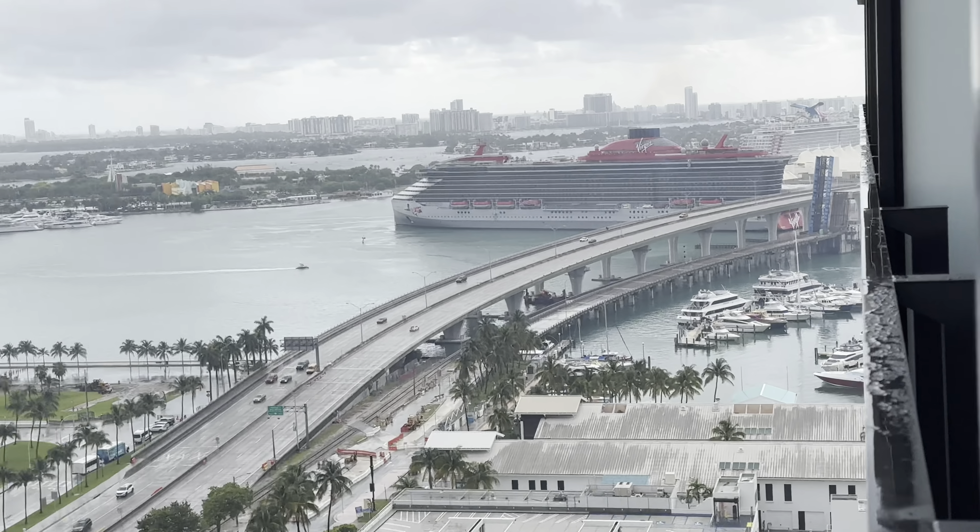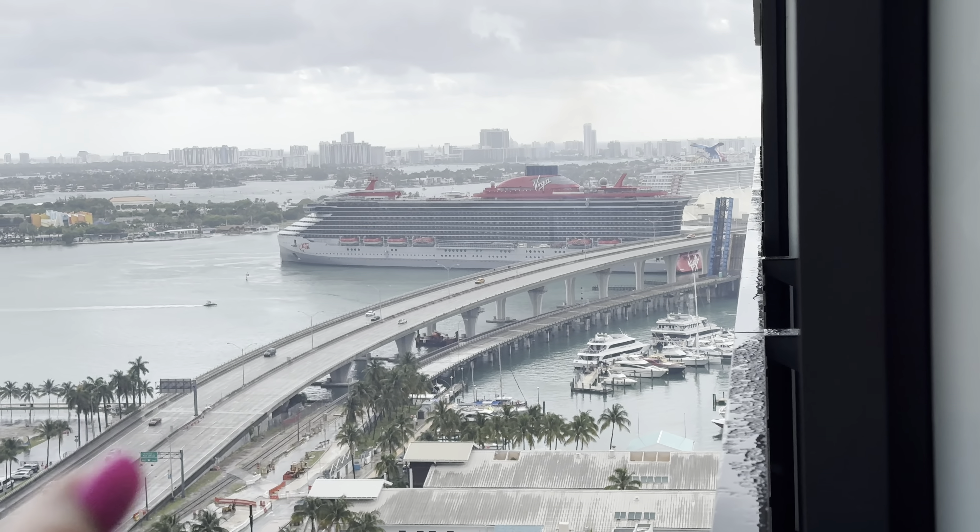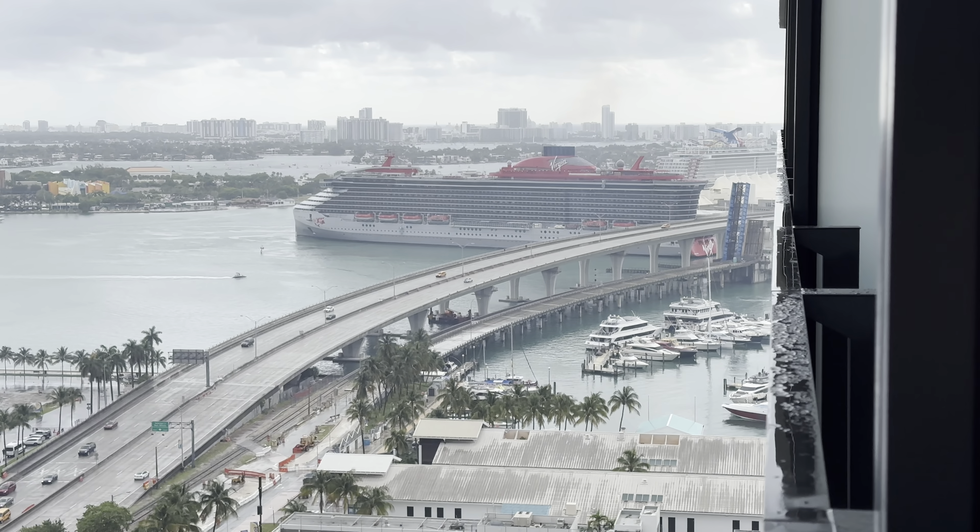Good morning, guys. We're about to head over to breakfast here at the Elser Hotel, and then we're going to go board on our cruise ship. It is here in the port. We board at 2 o'clock, so we're going to eat some breakfast and chill for a minute. Our cruise ship is right there — that's the Scarlet Lady — and we're about to be on her in just a little bit.